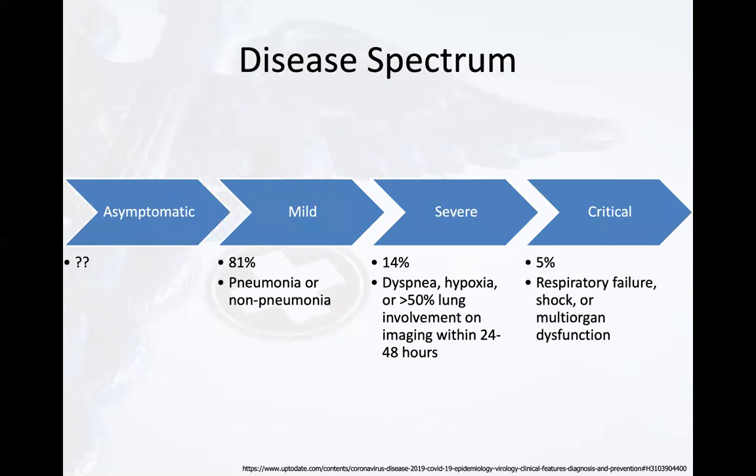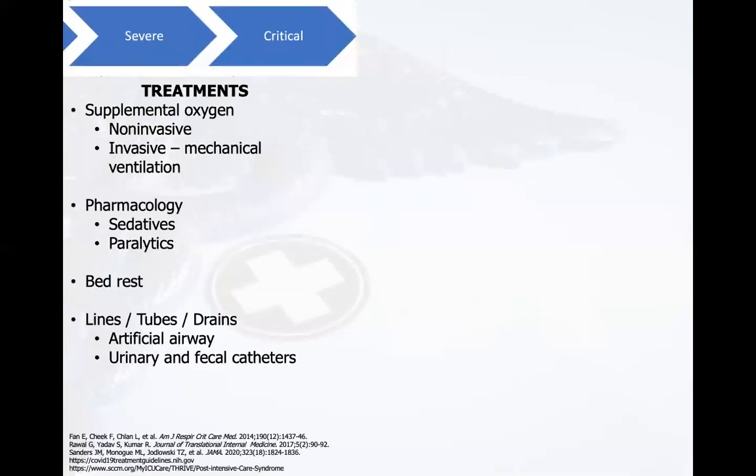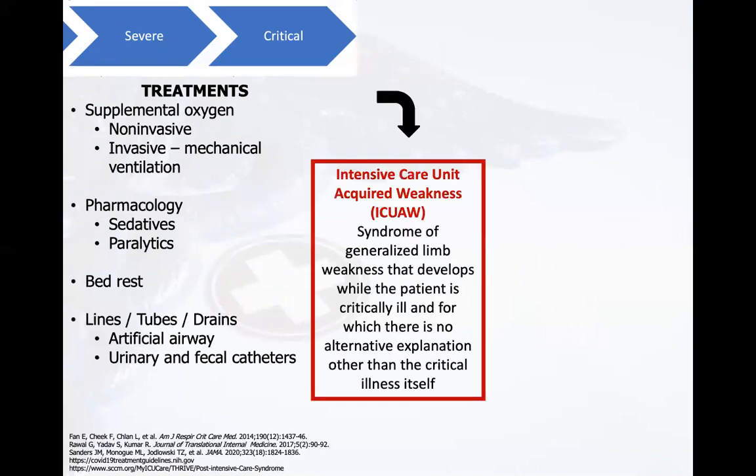Looking at the disease spectrum, if an individual tests positive for COVID-19, he or she may present anywhere along the disease progression. For today's webinar, we are focusing on individuals who have greater disease involvement. For these individuals, current medical treatments may include supplemental oxygen, pharmacological interventions, bed rest, and various lines, tubes, and drains. These interventions, the critical disease process, and inactivity of the neuromuscular system make patients susceptible to the development of ICU-acquired weakness.